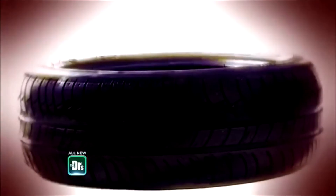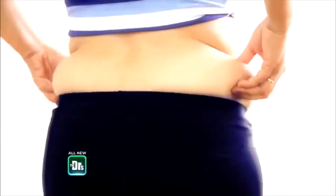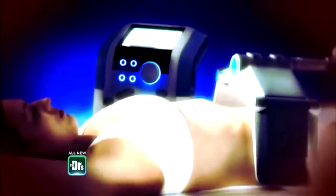Love handles, spare tire, muffin top — whatever you call it, we all want to say bye-bye to stubborn, unwanted fat on our bodies. We've tried freezing, melting, and zapping it away. But before you say just suck it up or attempt to suck it in, is there a way to vanquish those extra pounds for good? And could this be the answer?